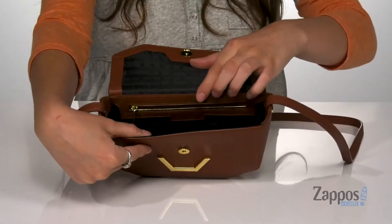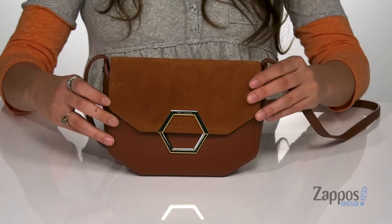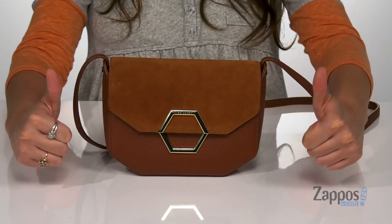It's lined on the inside and it features this back zipper pocket for additional storage. It features a flat base so it's going to stand on its own. I have a feeling that you'll love Linna, so grab yours today. It's from Ted Baker.